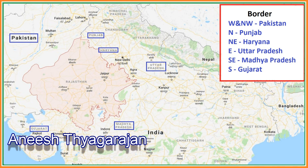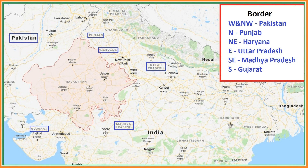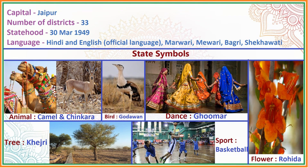In this land of kings, there are deserts, lakes and many beautiful places to see. Rajasthan shares a border with Pakistan in the west and northwest, Punjab in the north, Haryana in the northeast, Uttar Pradesh in the east, Madhya Pradesh in the southeast and Gujarat in the south. Now let's see some primary details about Rajasthan.